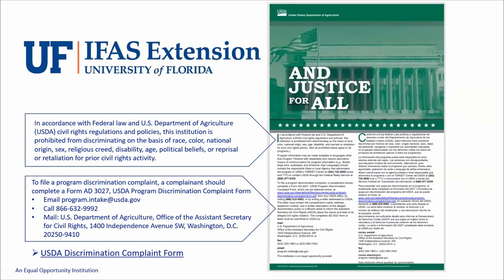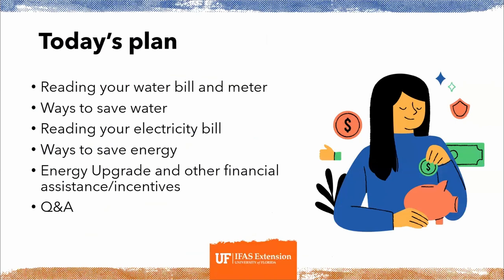This is just a reminder that we are an equal opportunity institution and there is contact information on the screen to file a discrimination complaint if needed. Today's agenda is going to include how to read your water and electricity bills and how to read your water meter, as well as how you can save water and electricity at home, and then we'll go over some financial assistance and incentives.